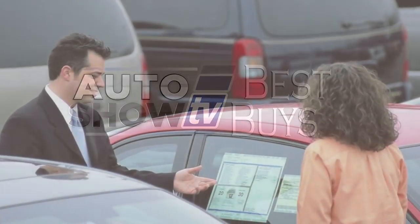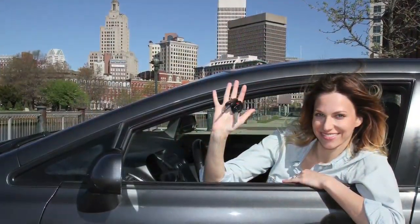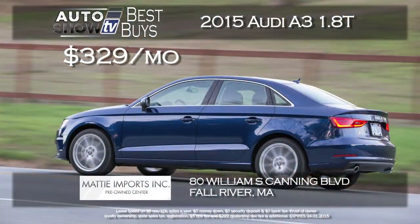Now it's Auto Show TV's Best Buys. We search for the best cars in the market and tell you where to find the deals. Let's start off with two great deals we found at Maddie Imports in Fall River.